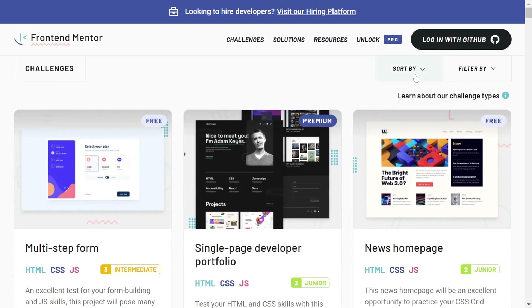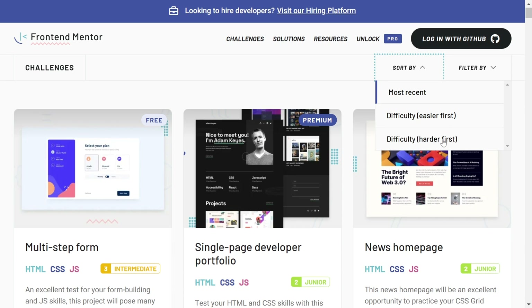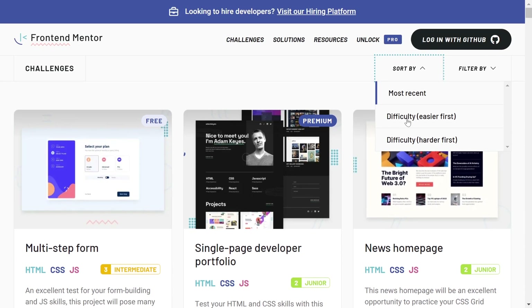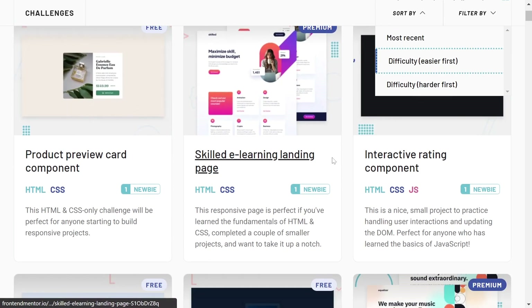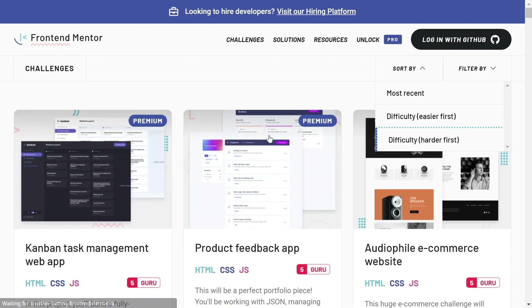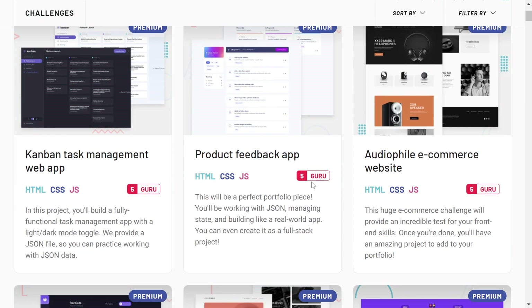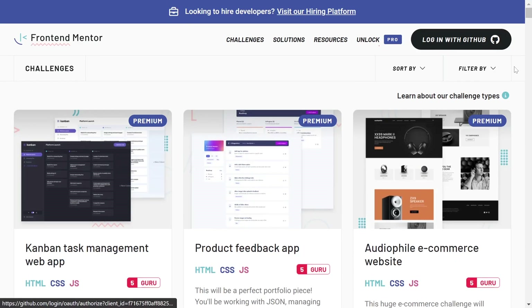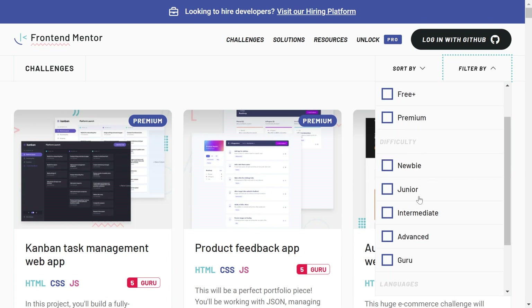You can also sort the challenges. You have most recent, and also difficulty — easier first and harder first. If I click difficulty easier first, it gives us basic easy challenges. You can also get hard challenges, even guru-level ones. You can also filter by free, free plus, premium, newbie, junior, intermediate, advanced, guru, HTML, CSS, JavaScript, and APIs.